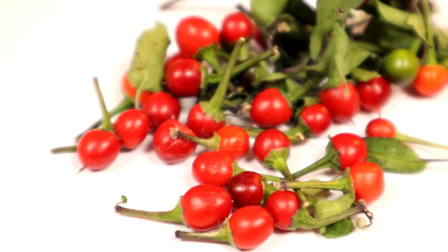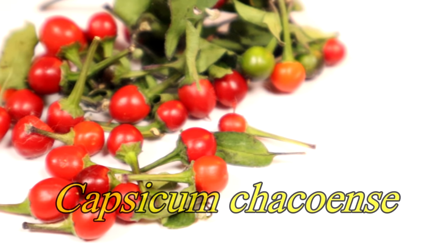So today, ladies and gentlemen, I have a very special fruit that I can't say the common name for in the first minute of this video because I will probably get demonetized if I do. So I'm just going to give you the species for now.